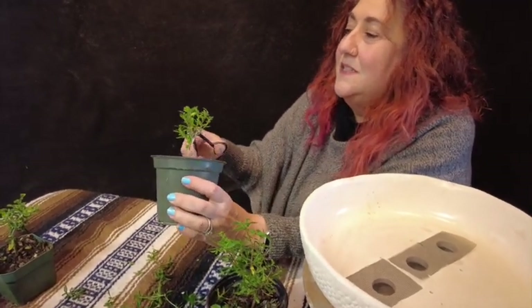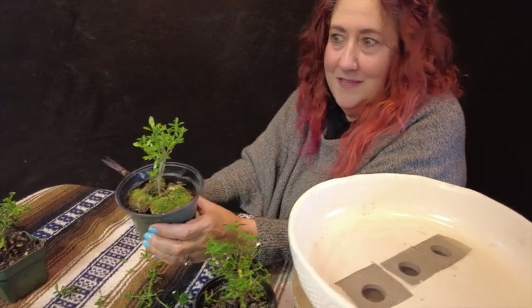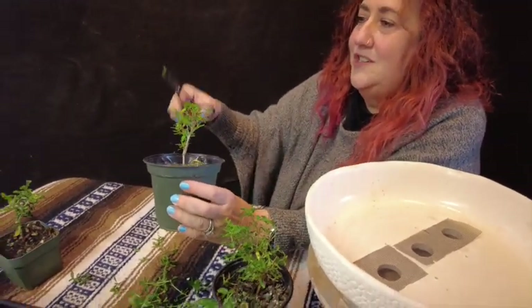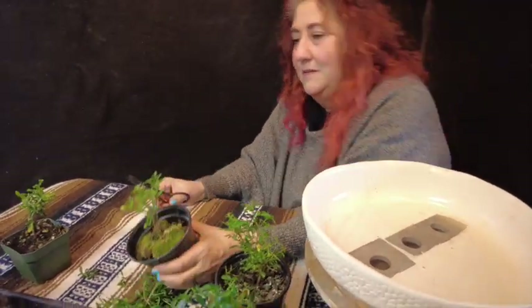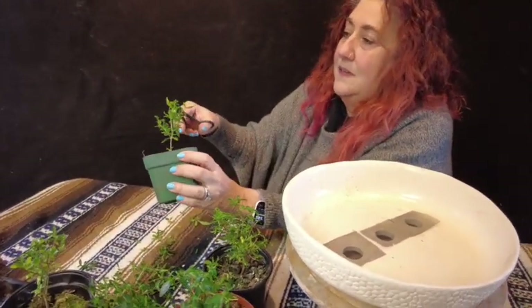Do you know how many trees you have? Well, I did count the basement the other day. How many do you think are in the basement? Three hundred? Well, you'll just have to wait and see because that's going to be the next video — the basement tour! Okay, let's go ahead and get these planted.